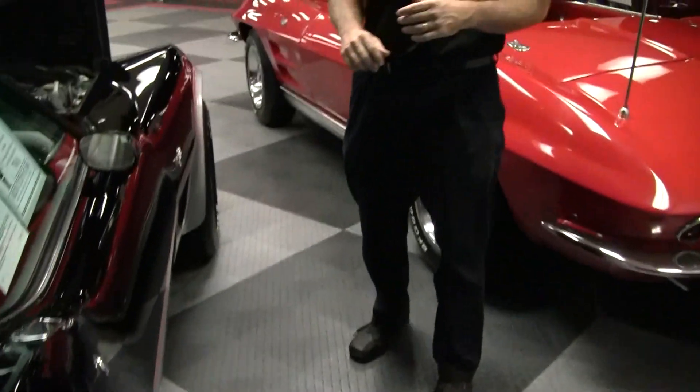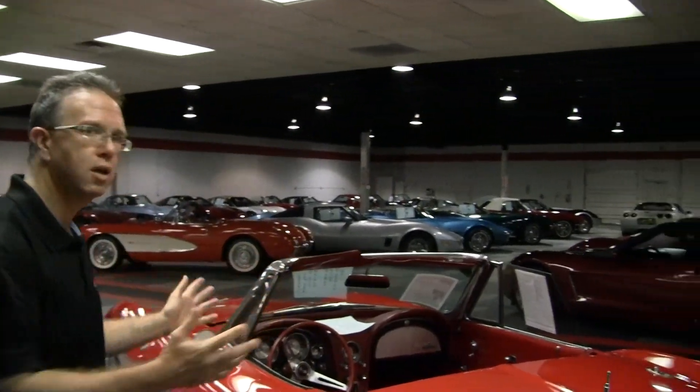My name is John. I can be reached at john@buyavet.net or at the office at 770-414-5552. If you'd like to know more about this car or any of our hundreds of Corvettes, we'll be glad to show you or talk to you. Just give us a call or an email. Thank you for your time today.